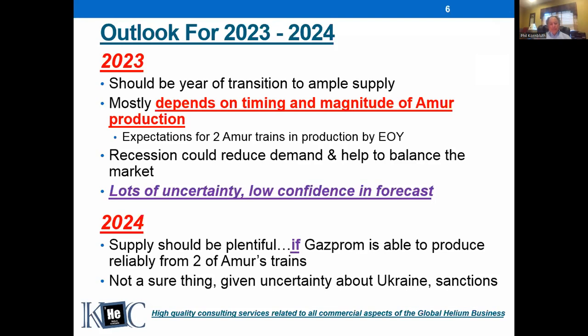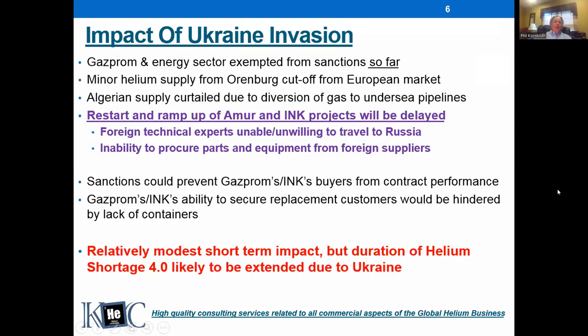I think it's probably more likely than not that by the end of 2023 we'll have two of the three tranches of Amur production producing, but I won't say anything here is a sure thing — the war is a real wild card. So talking about the impact of the Ukraine invasion: so far, sanctions have not impacted the natural gas and energy sector that badly. Natural gas is what we care about when it comes to helium, and Gazprom would still be able to sell helium today. Helium has not been directly impacted yet.